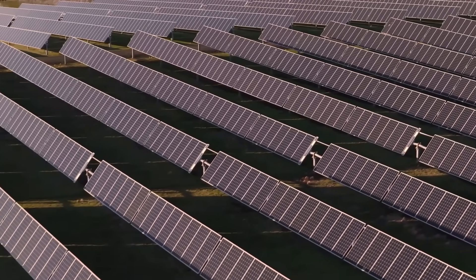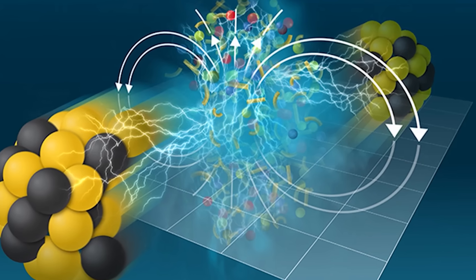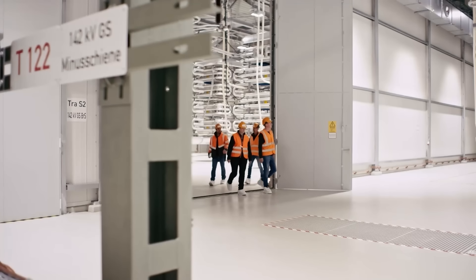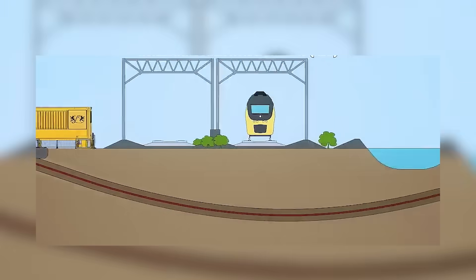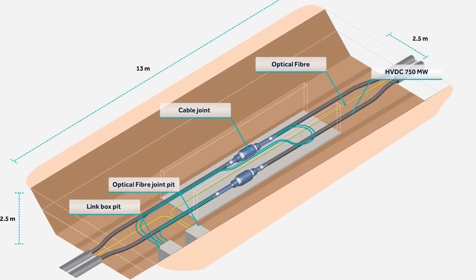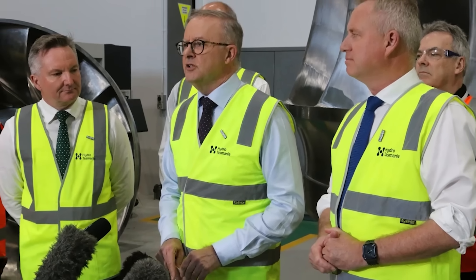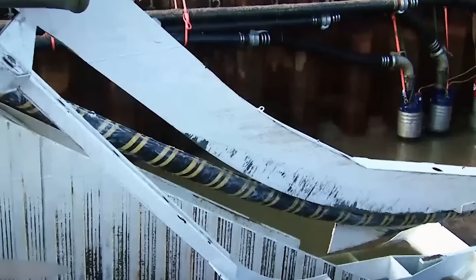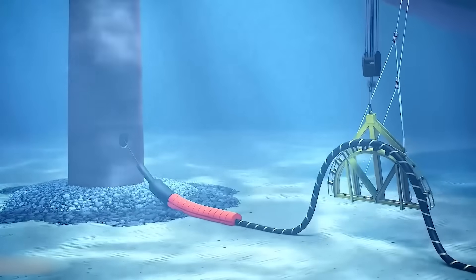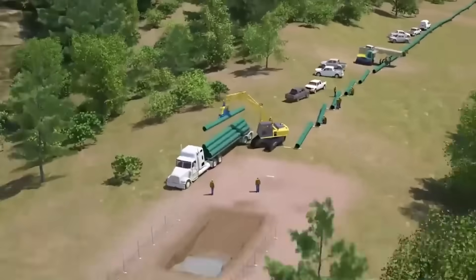Whenever you talk about moving this much power, an important question always comes up: is it safe? Many people worry about electromagnetic fields, or EMF. The engineers of Marinus Link designed the system specifically to solve this problem. By bundling the positive and negative HVDC power cables together and burying them deep underground and under the sea, the magnetic fields they create largely cancel each other out. Independent assessments have confirmed that the EMF levels at the surface will be far below strict international safety guidelines. The studies show the project is not expected to harm people, livestock, or farm equipment. The only specific recommendation was that any beehives within five meters of the land cable should be moved, just to be safe.